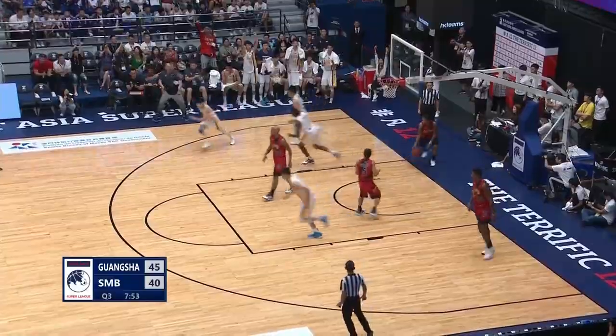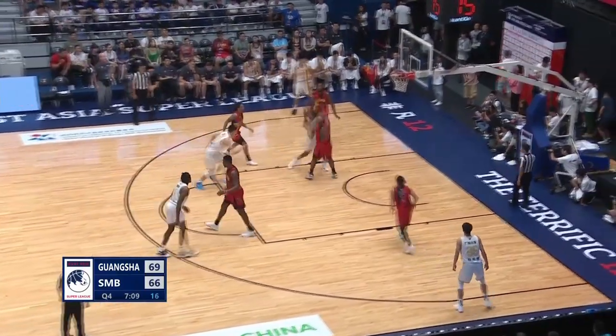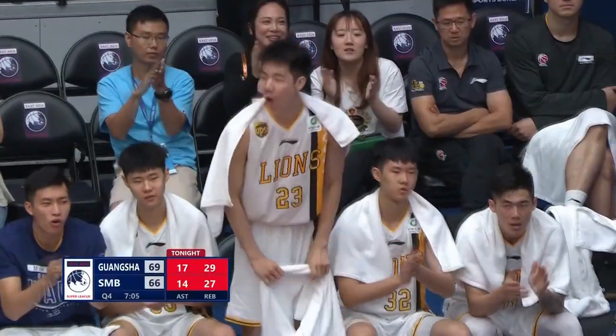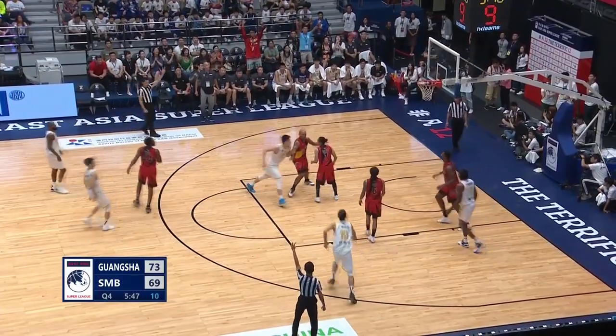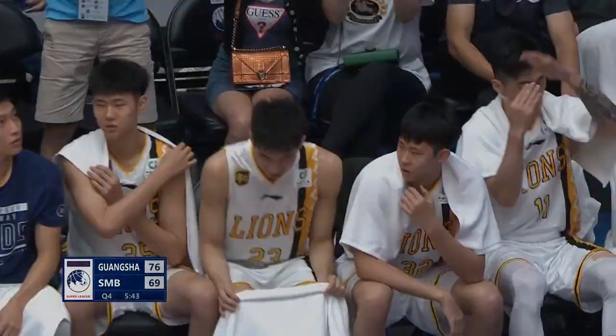Reynolds slams it home. Tonight the score is 66. Jackson drives with the left hand — Ujic! Reynolds with the rebound, out to Chao. Chao for a three — nothing from these teams right now. Chao.